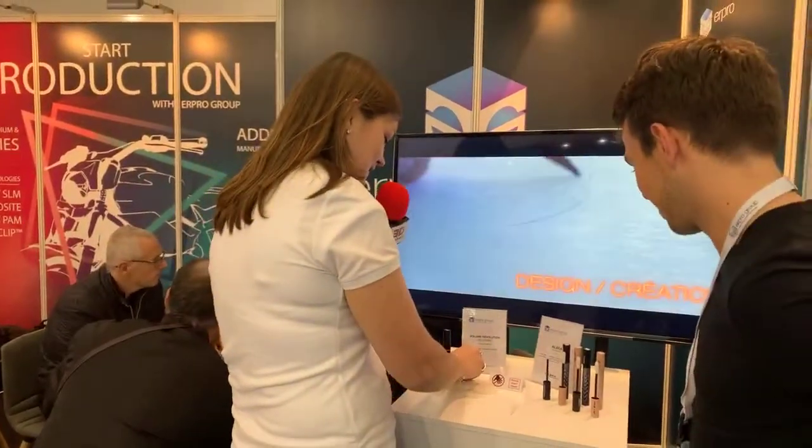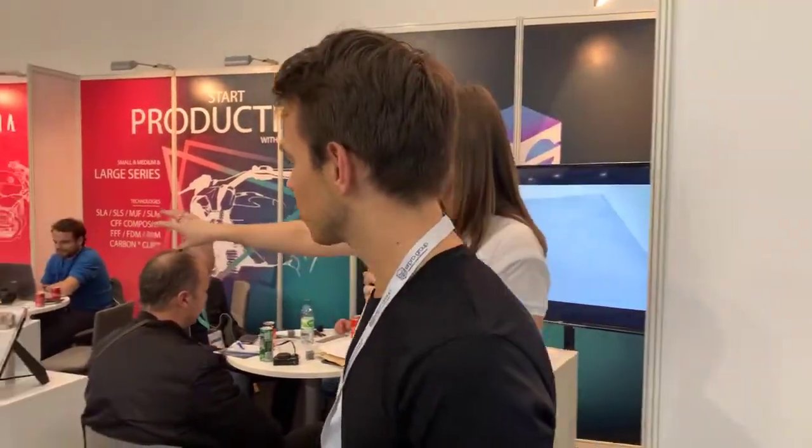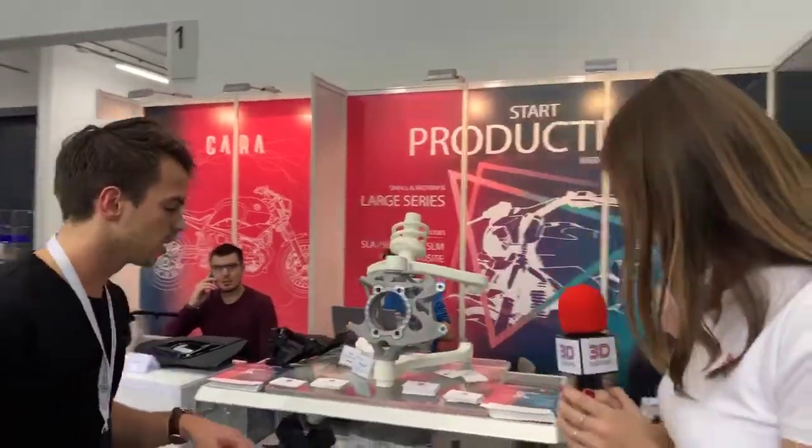We also have this piece — made in collaboration with Socaris, a French company — for topological optimization. It's a prototype, not a functional piece, made to show how we can reduce material and weight while increasing performance. That's pretty cool.